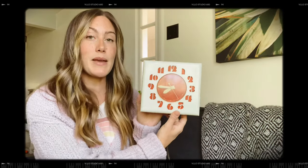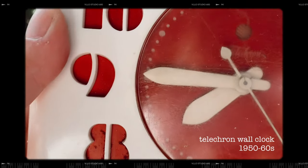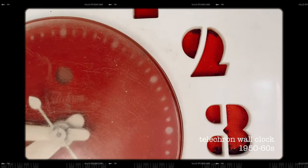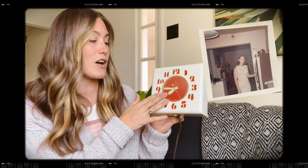Maybe my favorite item of the whole collection is this amazing little 70s wall clock. What's not to love about this clock? The numbers — I'm obsessed with this font. I love that it's red, and I love the face. My dad actually cleaned this up for me really nicely. There were some repairs needed in the back and he fixed it up for me, so thanks Dad. Another thing I love about this is I have an old picture of my mom, and this clock is hanging on the wall behind her — that of course just makes my heart very happy.